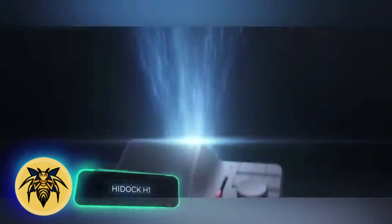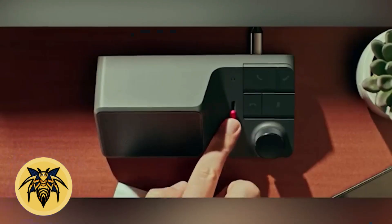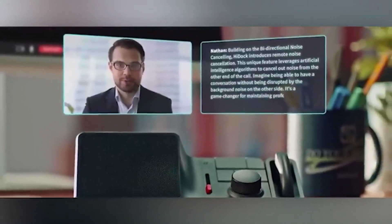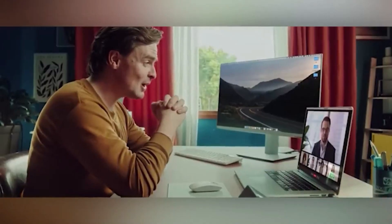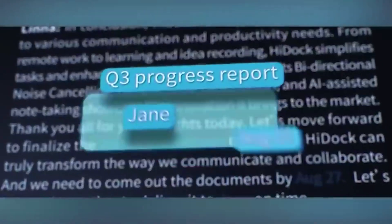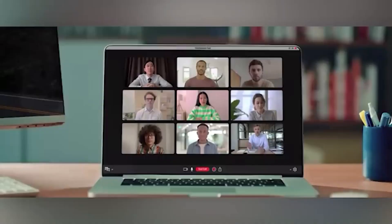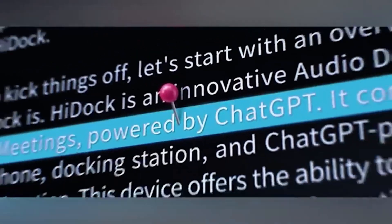Meet your personal AI assistant: the Hi Do H1. It has some interesting features. First, it can turn your phone calls into text. Second, it's a great substitute in meetings — it not only records everything said but also provides a concise summary of key points. Third, the Hi Do H1 serves as a conversational headset; even in group conversations, it identifies who said what in the text transcript. Would you consider spending $150 on this gadget?